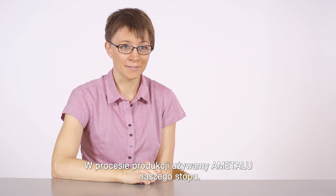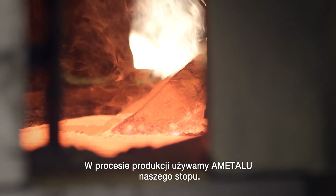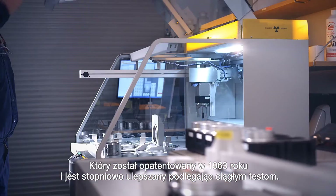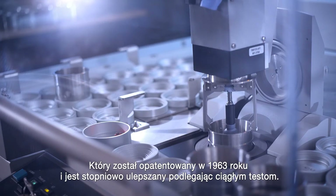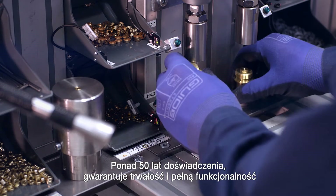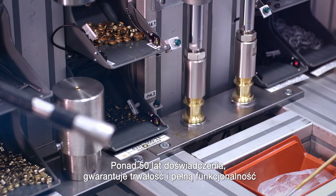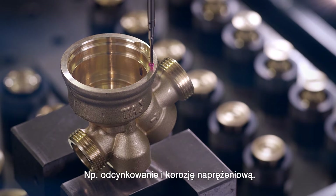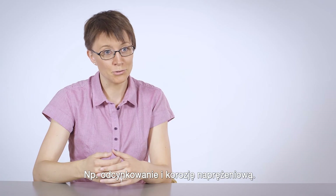In production, we use a metal — our own brass material — which was patented in 1963 and progressively improved over the years and continuously tested. More than 50 years of our experience guarantees longevity, high mechanical properties and high resistance to different types of corrosion, for example dezincification and stress corrosion cracking.